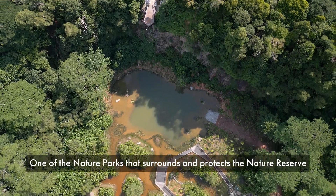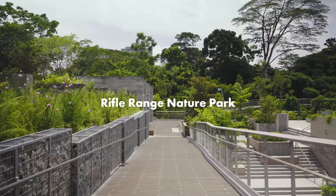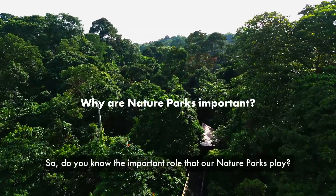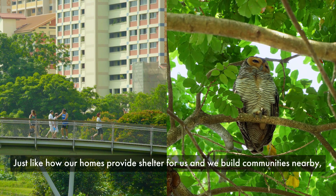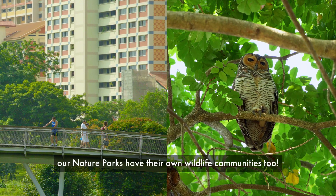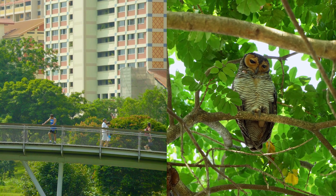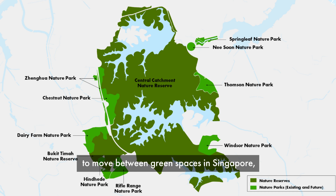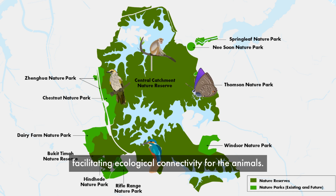One of the nature parks that surrounds and protects the nature reserve is Rifle Range Nature Park. Do you know the important role that our nature parks play? Just like how our homes provide shelter for us and we build communities nearby, our nature parks have their own wildlife communities too. Nature parks are also part of a network that allows wildlife to move between green spaces in Singapore, facilitating ecological connectivity for the animals.